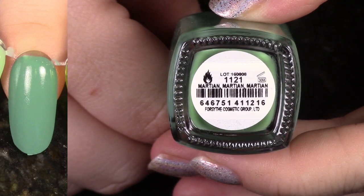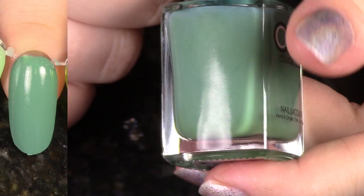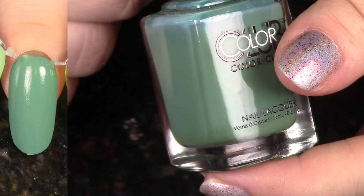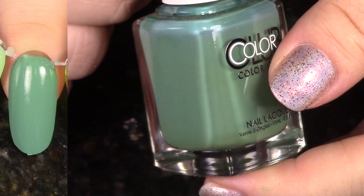Another polish from that Midnight Muse Collection from last fall 2016. This is one of my favorite greens ever, especially from Color Club for sure. It's just this really beautiful, muted, almost sage. It's so gorgeous. Cream formula. Love it.